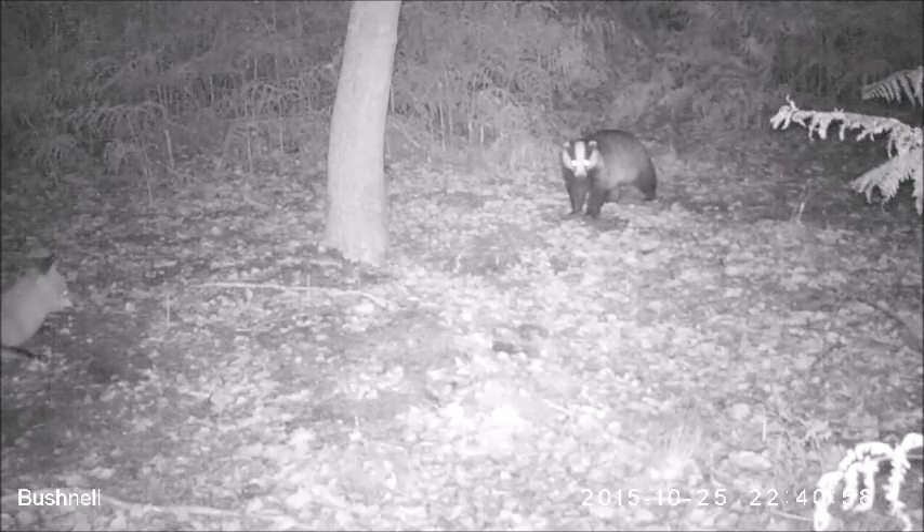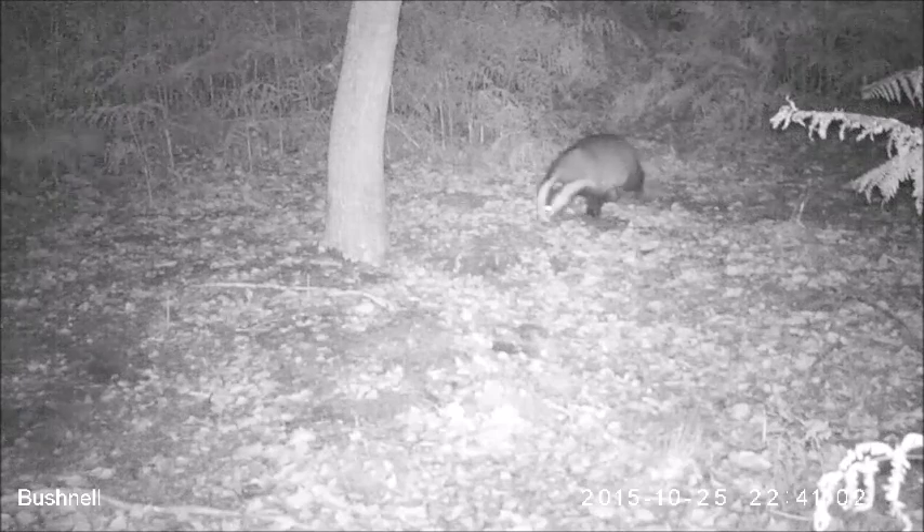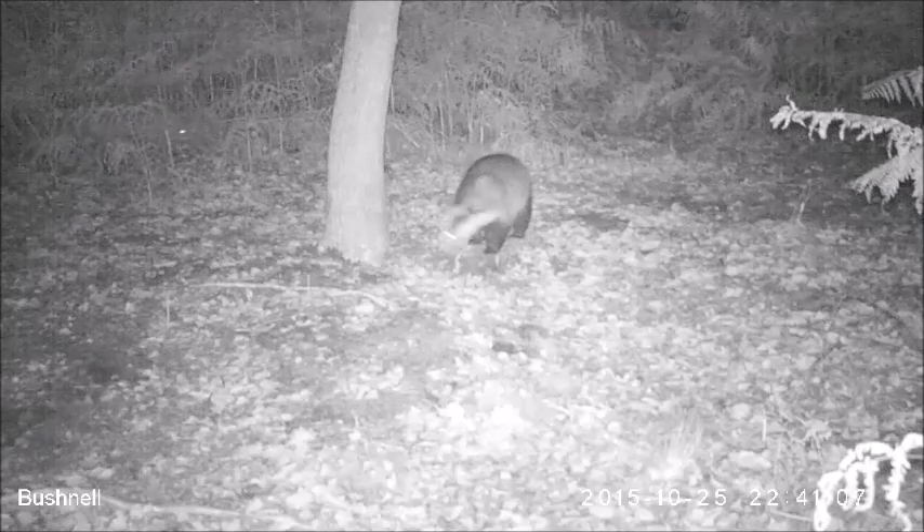Foxes and badgers live in the same habitat areas, and if there is enough food and space a fox may even live in a disused part of an otherwise active badger sett.